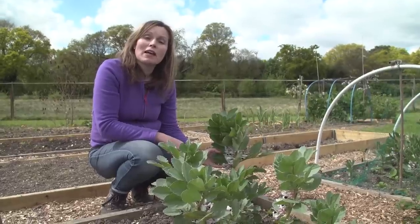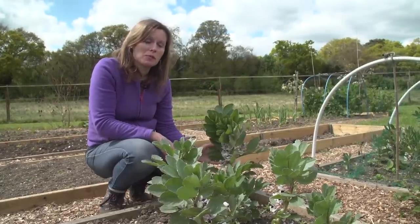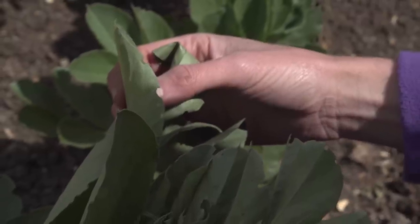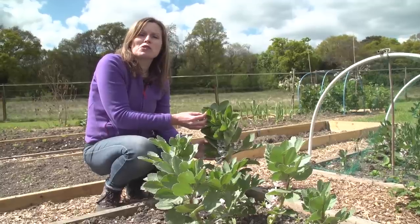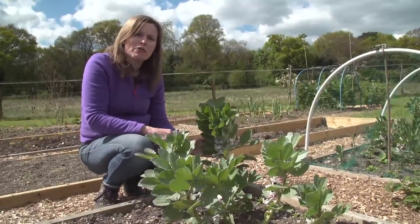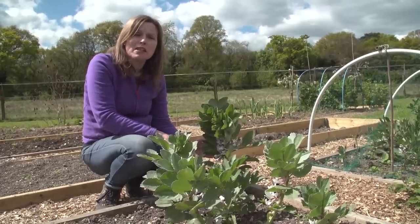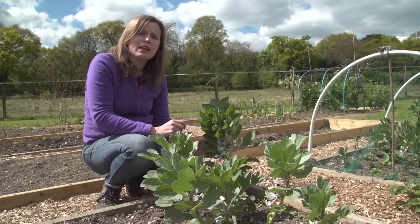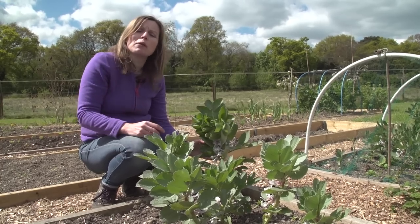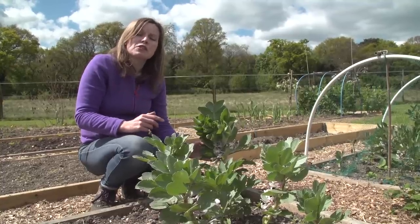Broad beans are starting to flower well and it won't be long before we enjoy the first delicious pods. A few pests are after them at this time of year — you can see the very characteristic damage of pea and bean weevil, which takes little notches out of the sides of the leaves. Fortunately this doesn't really harm your crop, so nothing to worry about there. However, do keep an eye out for blackfly, which will be starting to arrive now. If left, they'll quickly spread through the whole plant and devastate the crop. As soon as you see any little colonies starting in the shoot tip, just snap it out and throw it away — you'll be getting rid of the blackfly at the same time. Alternatively you can spray, but if you keep your plants clean you should get a really good crop.